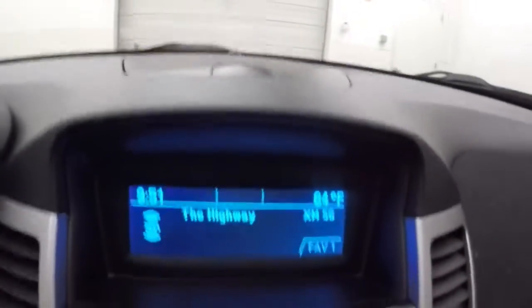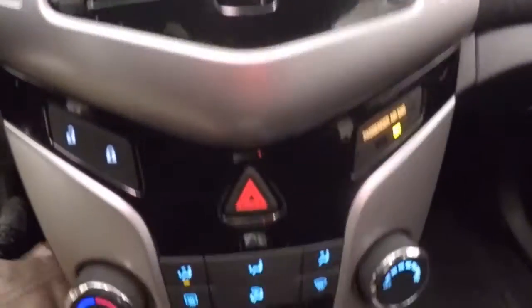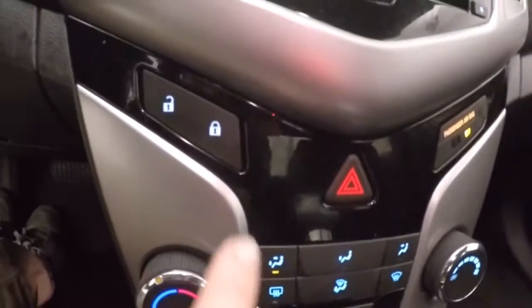Car fires right up. Got your stereo controls, climate control, door lock and unlock button. OnStar capable.